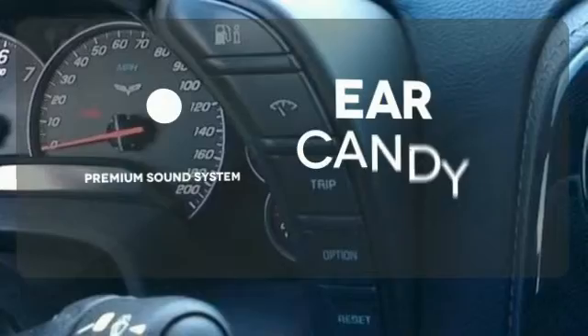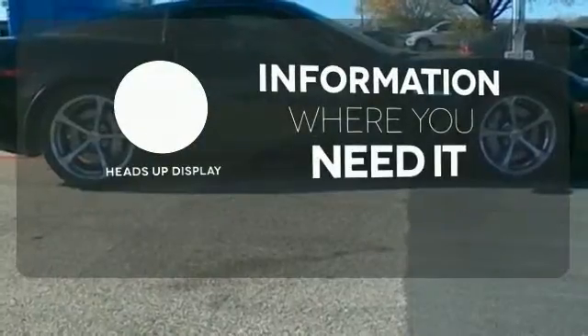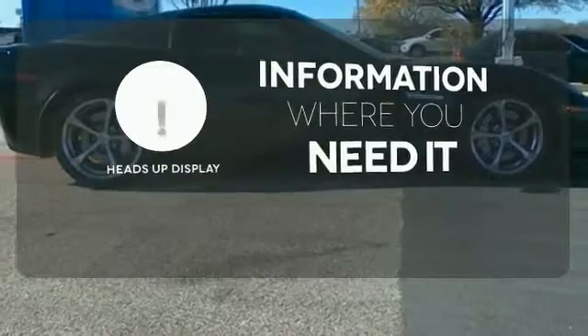The premium sound system gives you a rich listening experience. The heads-up display gives you all the information you need, right where you need it.